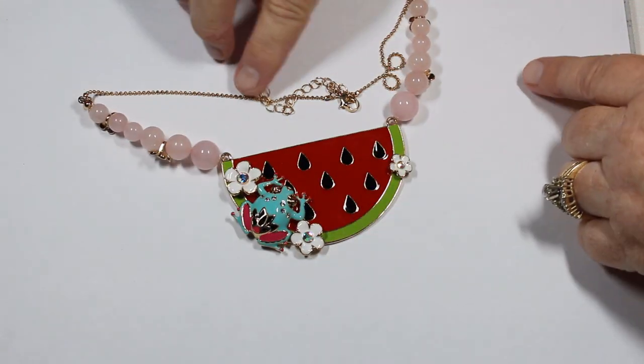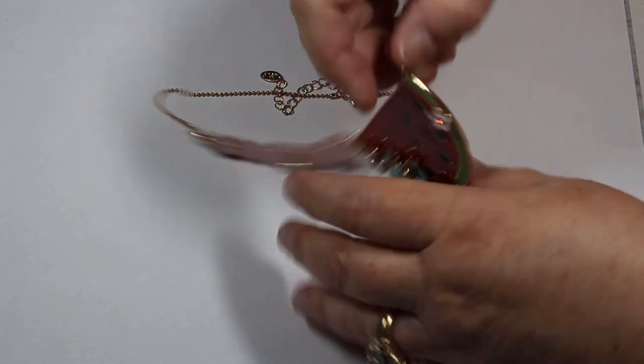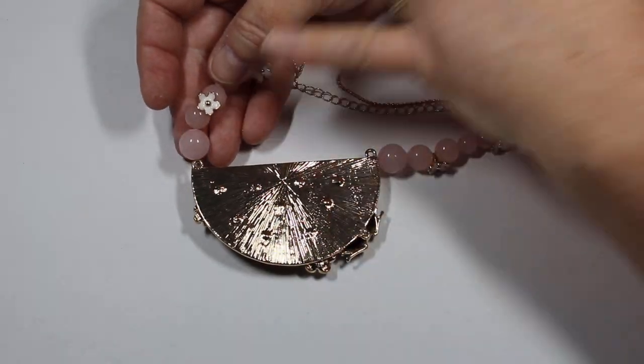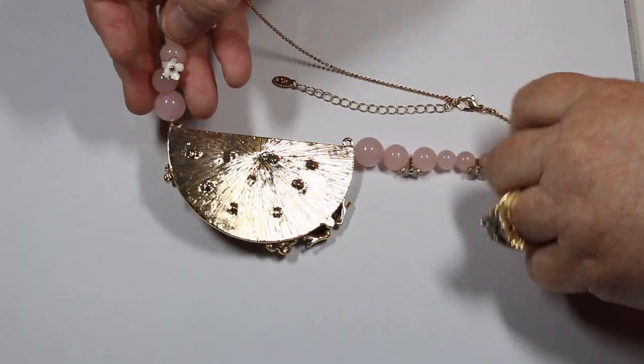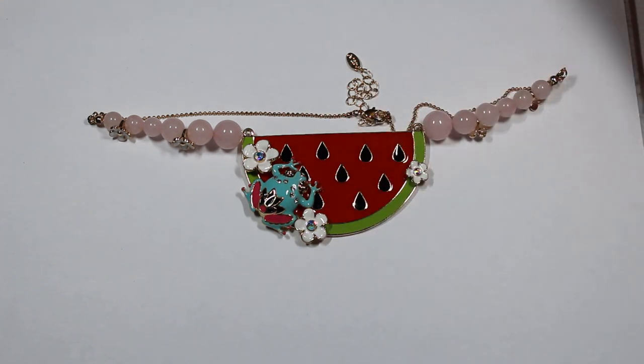This one is marked HC. It has all this enameling, a cute frog, rose quartz, and some extra enameling on the flowers. It is in beautiful condition. This little enameled frog just totally makes this piece.